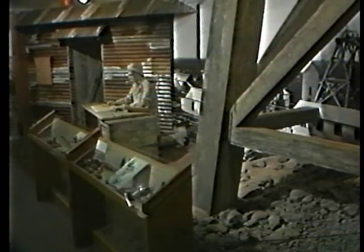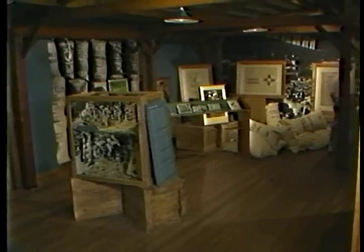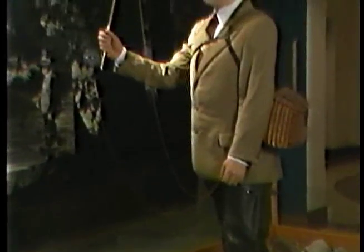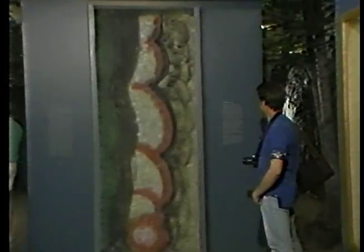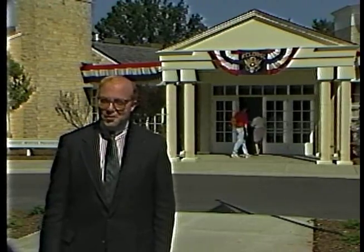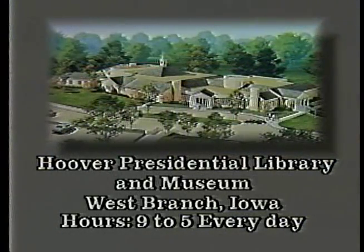If you think you know the Hoover Library Museum in West Branch, have we got a surprise for you. Where else can you visit an Australian mining camp, walk through a World War I warehouse, experience the Roaring Twenties, go fishing with the President, or come face to face with the Berlin Wall? And that's just for starters. So come to West Branch and see the world at the new Hoover Library and Museum.